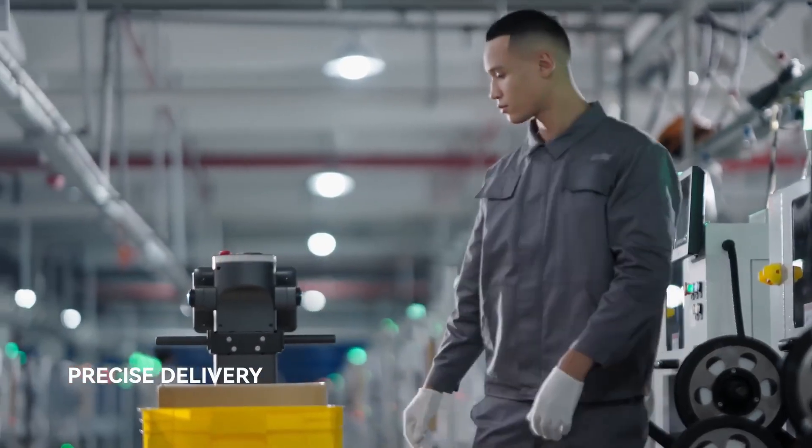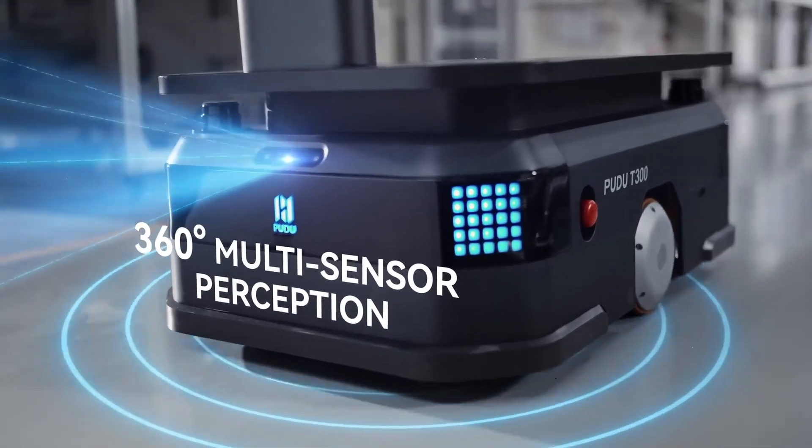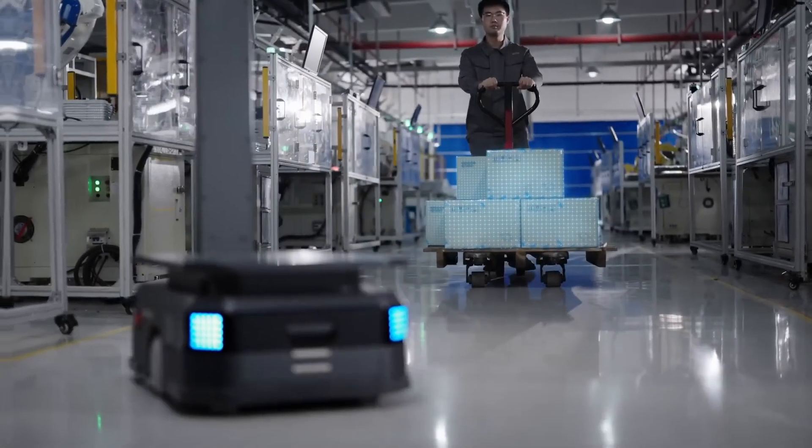Thanks to its durability and precision, this robot is a perfect fit for any production line, and it's always on task with no complaints.